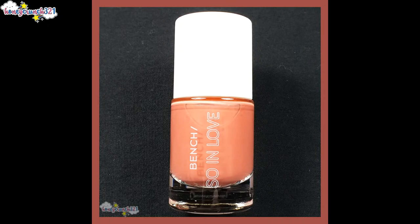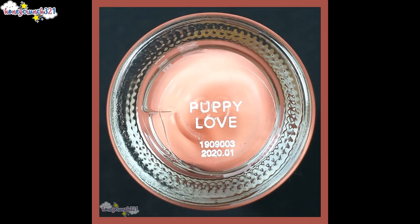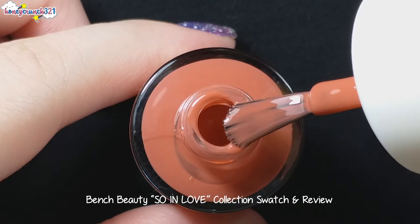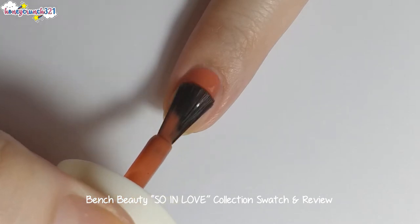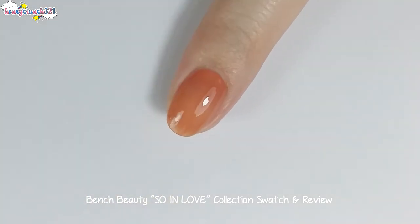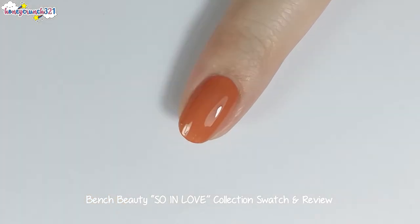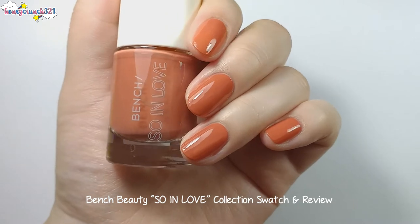The first nail polish I'm swatching is called Poppy Love. Now I'm applying Poppy Love's second coat. Poppy Love has an in-between shade of nude and orange.